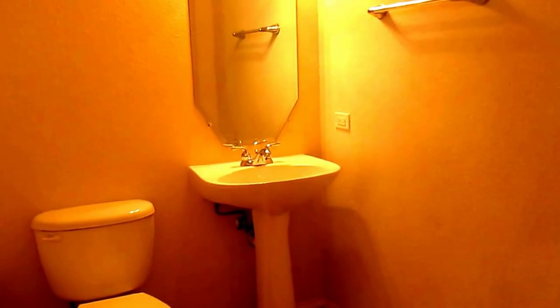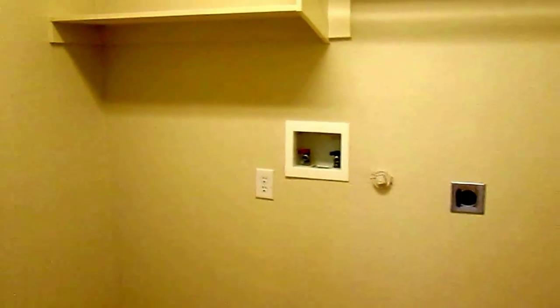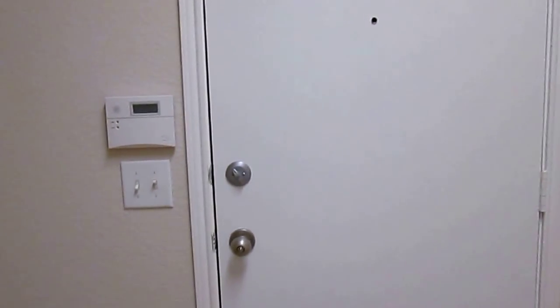Across from the kitchen we do have a small half bath downstairs for guests. Next to that would be your laundry room with full-size washer and dryer connections. And then the entrance to the garage.